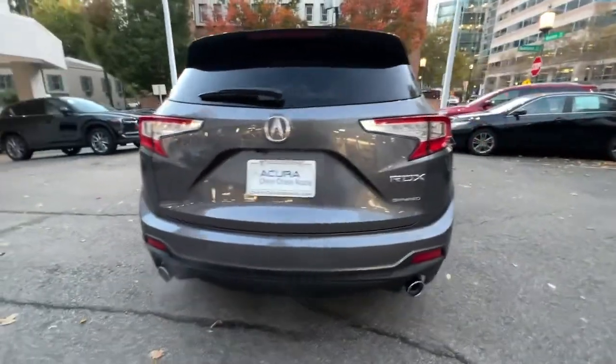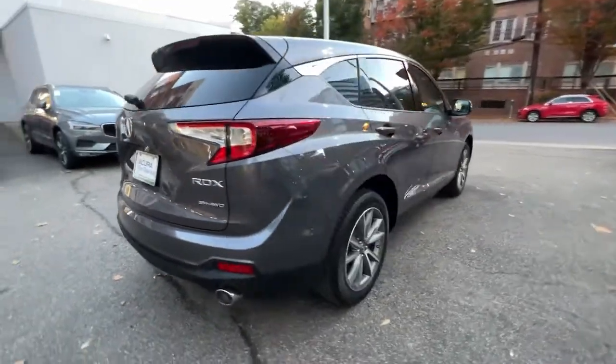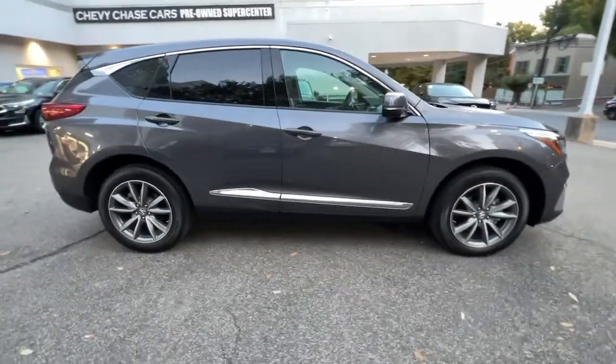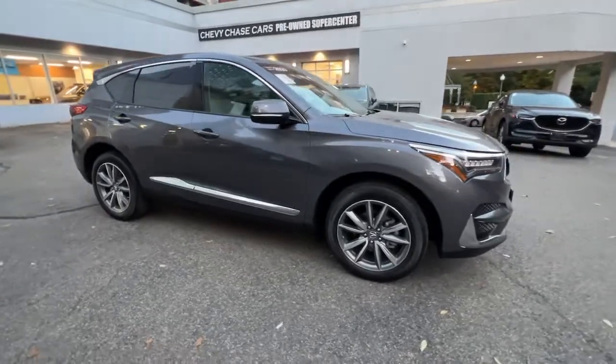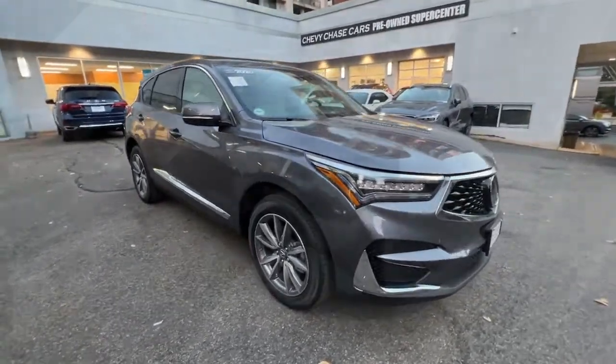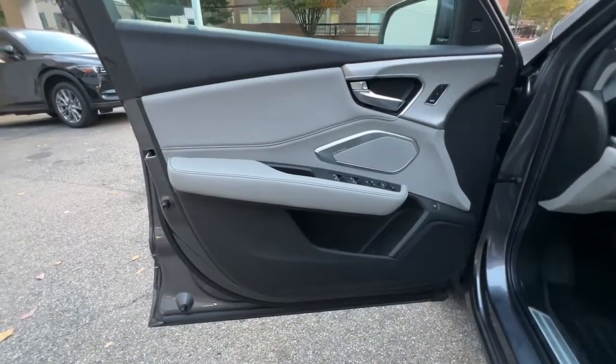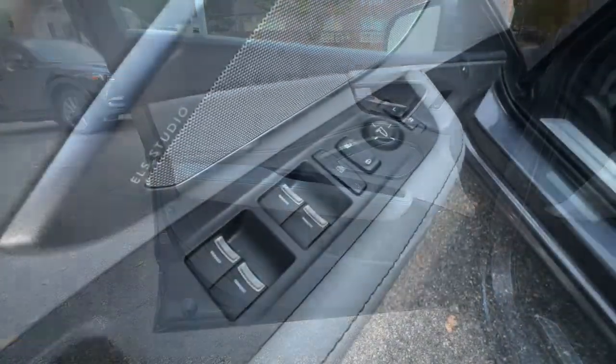The following are some of this vehicle's highlighted options: panoramic roof, navigation system, sun/moonroof, power liftgate, iPod and MP3 input, four-wheel drive, lane keeping assist, blind spot monitor, dual zone AC, and stability control.